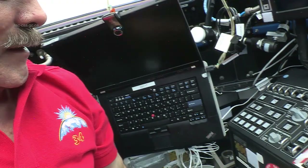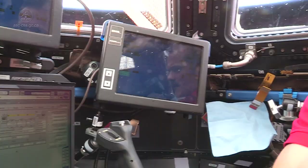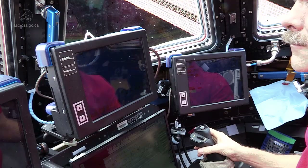To operate Canadarm, you need to have your body stable, so there's a place you can stick your feet. Not too complicated — tuck my toes in here, and now my hands are stable, my body's stable, and I'm all set to operate Canadarm2.